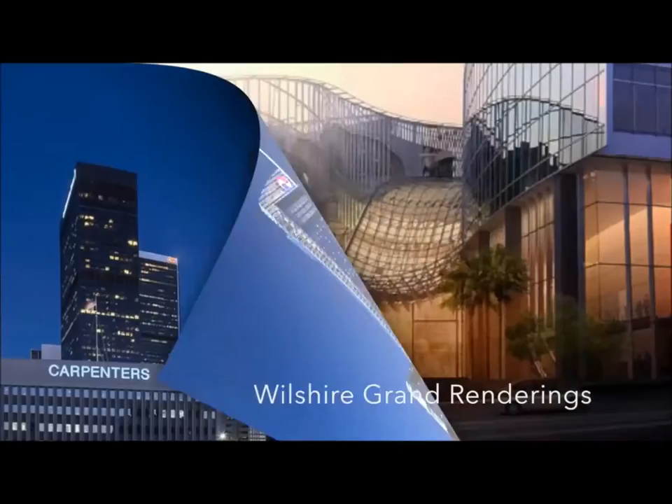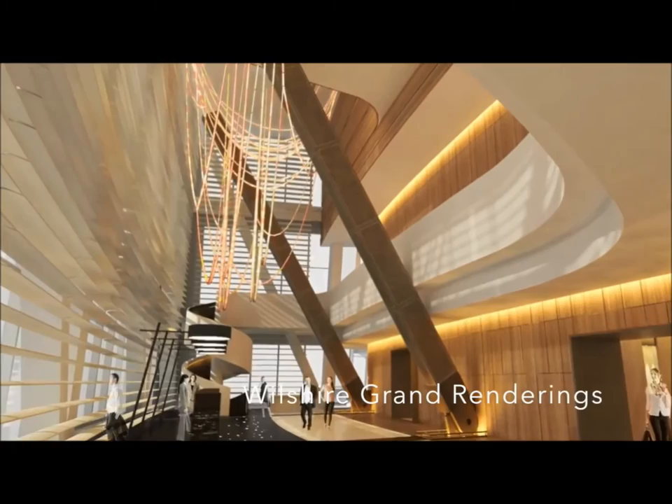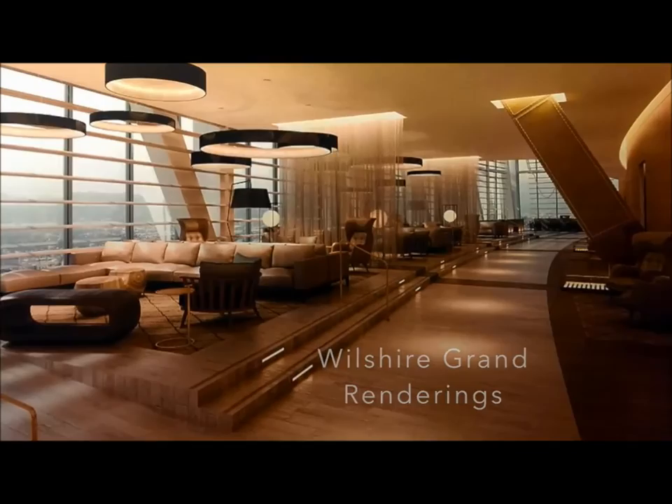Korean Air's Wilshire Grand Redevelopment is one of the world's most talked about construction projects. When finished, this 1,100 feet tall, 73-story skyscraper will tower over downtown Los Angeles, earning bragging rights as the tallest building west of the Mississippi River.